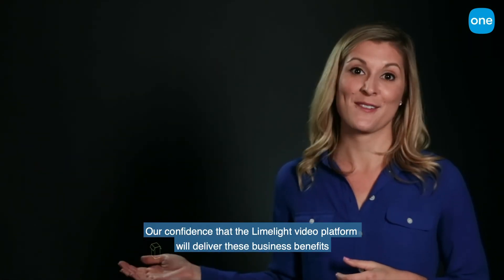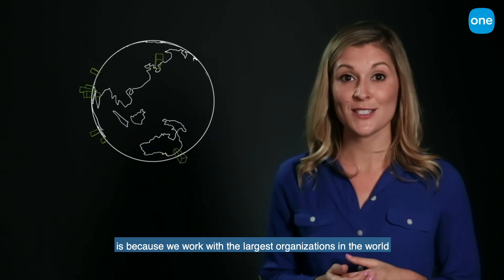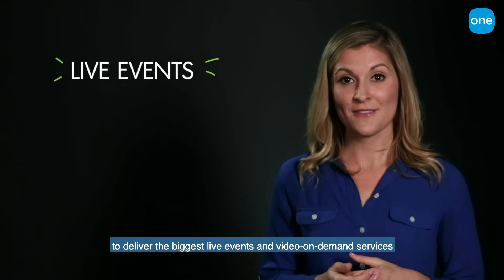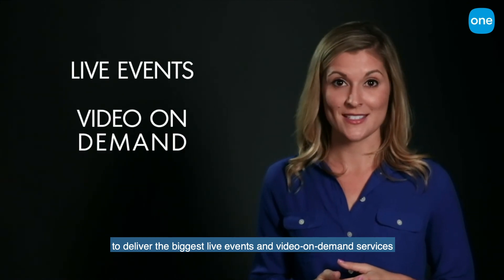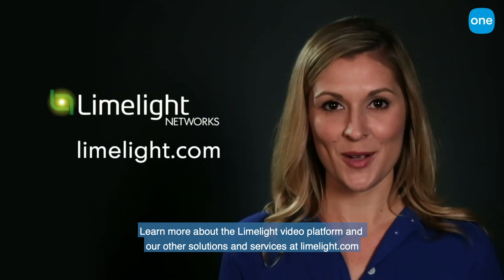Our confidence that the Limelight video platform will deliver these business benefits is because we work with the largest organizations in the world to deliver the biggest live events and video on-demand services. Learn more about the Limelight video platform and our other solutions and services at Limelight.com.